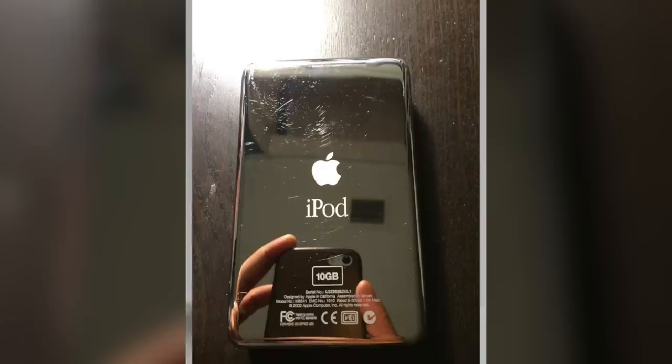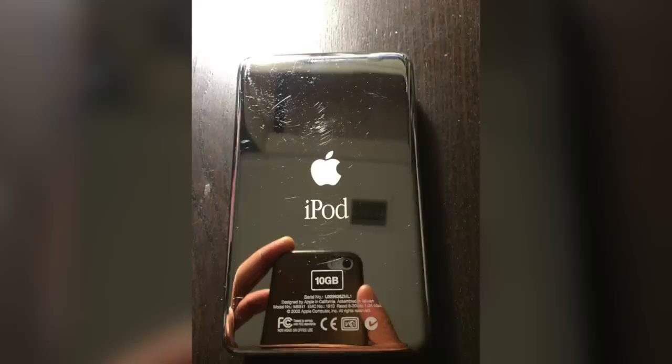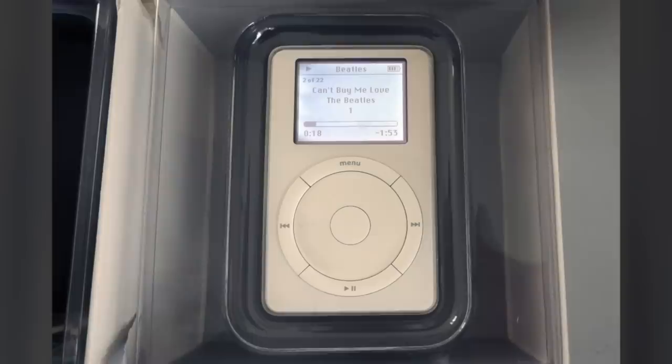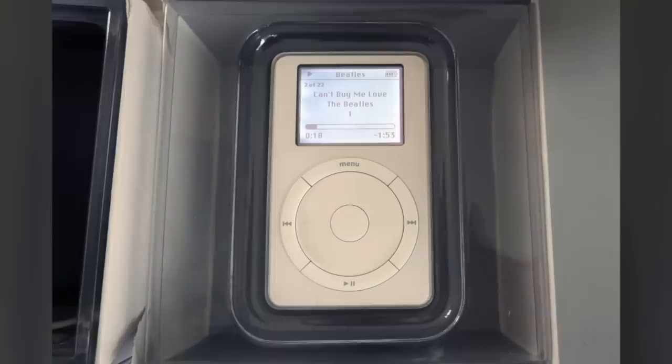In March 2002, Apple introduced a 10GB model priced at $499. This model also featured V-Card compatibility, meaning it could display contact information for contacts synced from a Mac computer. Just three months later, on July 17th, 2002, Apple introduced the second generation iPod. Although its design was almost identical, it did feature a few small improvements over its predecessor.